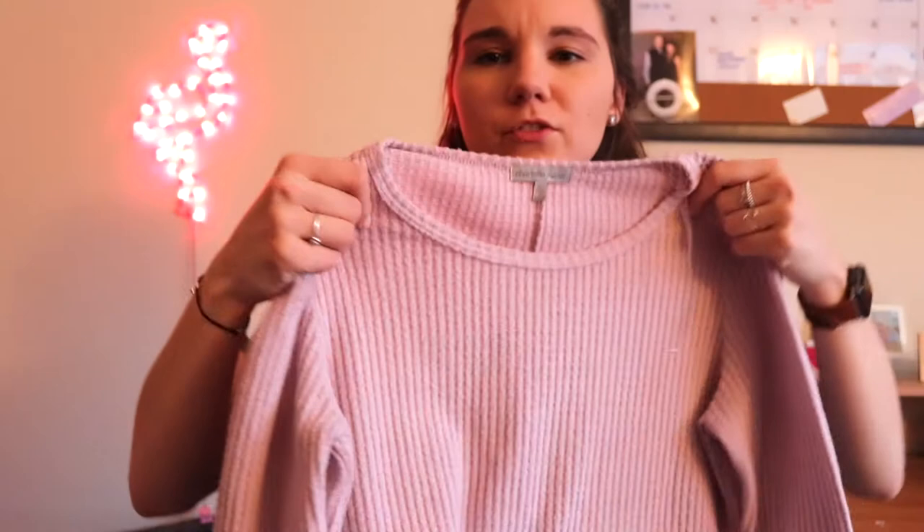Starting off the haul, we have this pink sweater right here. It's actually a pinky purplish color, but it's a really, really soft material. I've worn it to work a few different times before this video. I just put a scarf on it and it dresses it up a little bit — makes it look really cute.